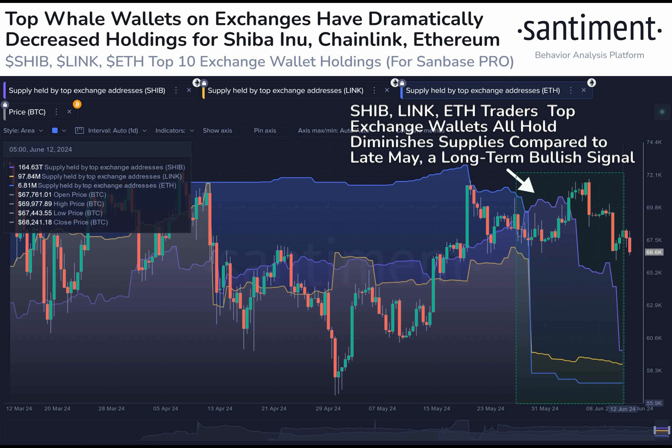Ethereum has seen the most significant reduction in exchange supply among the three cryptocurrencies, dropping by 8.6 percent. This decrease is viewed positively by bullish traders.